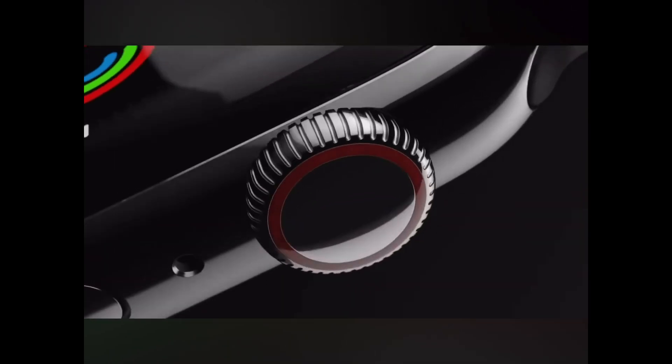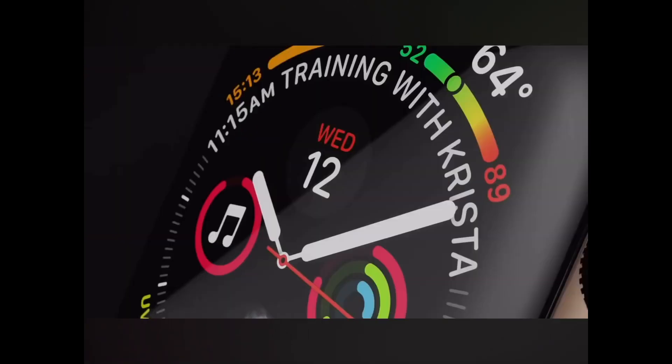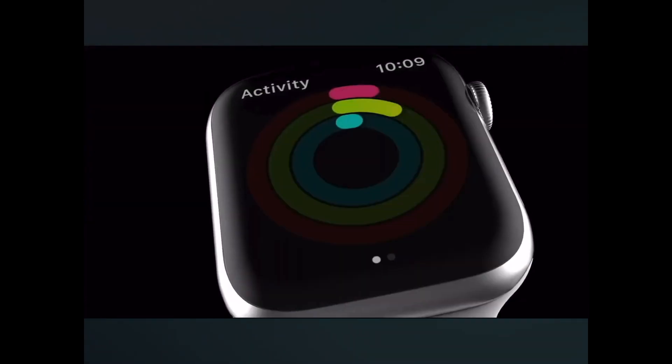When Apple first introduced the Apple Watch, I thought to myself, why would I ever need one of those? But since then, I have now had three of them, beginning with...